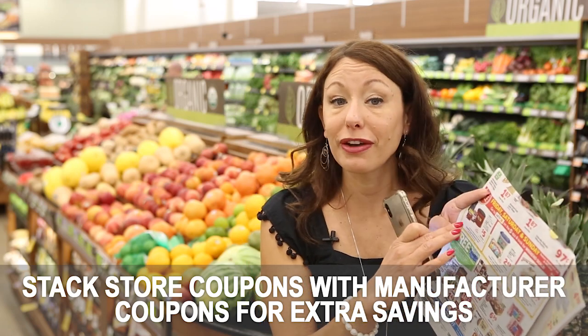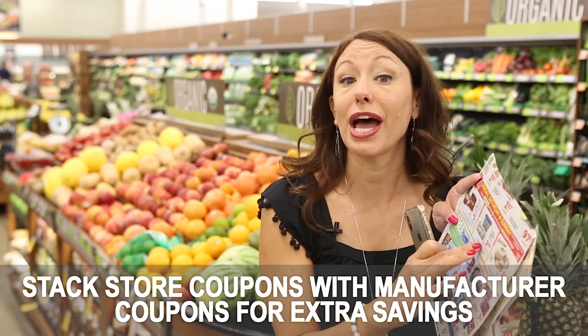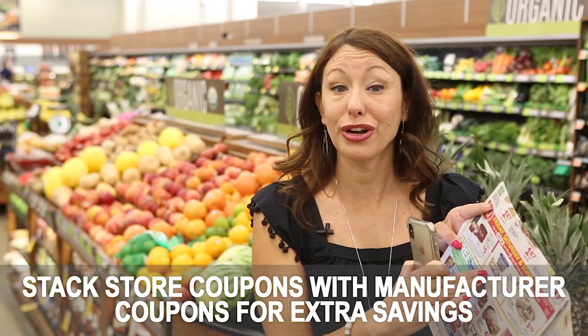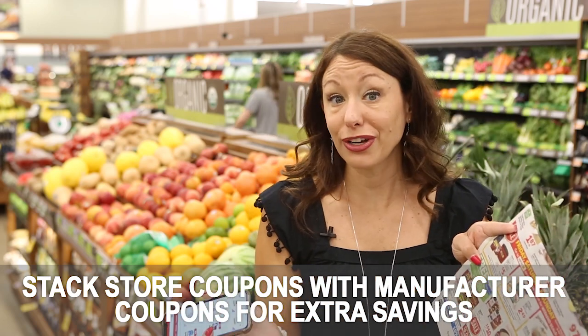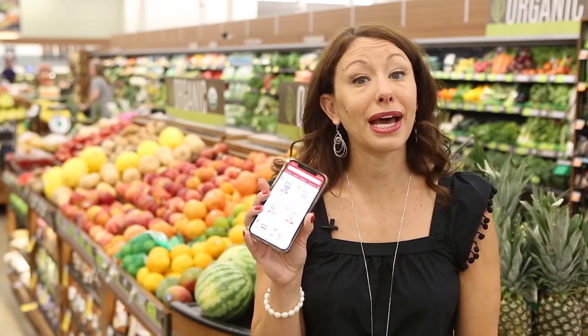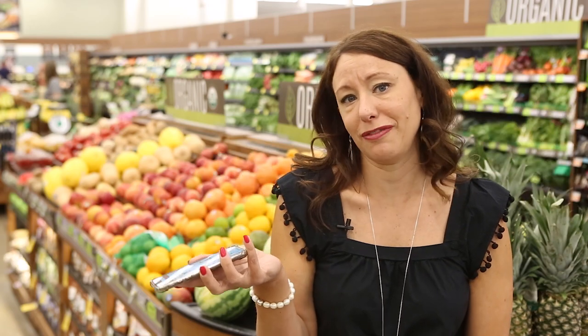These are store coupons for the Friday digital offers, which means you can stack them with manufacturer coupons. For example, I have a coupon for 75 cents off one Challenge butter — that doubles to a dollar at Safeway, making one pound of Challenge butter just $1.49. That's an amazing price and simply the easiest way to save money at Safeway.